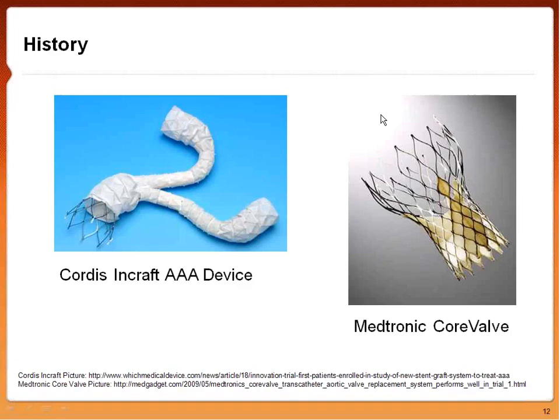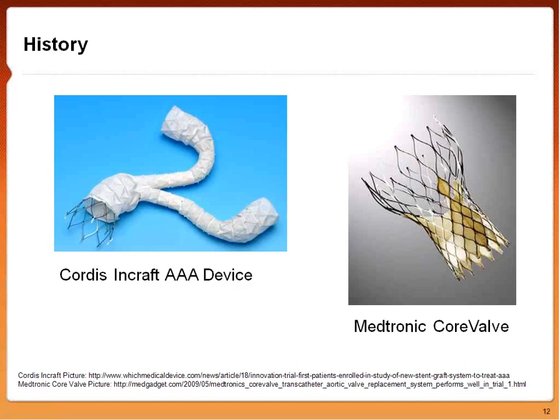Today we've gone from that simple wire to much more complex devices. The Cordis InCraft is an abdominal aortic aneurysm device with a graft to prevent aneurysms. The Medtronic CoreValve is a transcatheter aortic heart valve. We've come a long way from thinking about nitinol for perpetual motion engines all the way to complex medical devices.